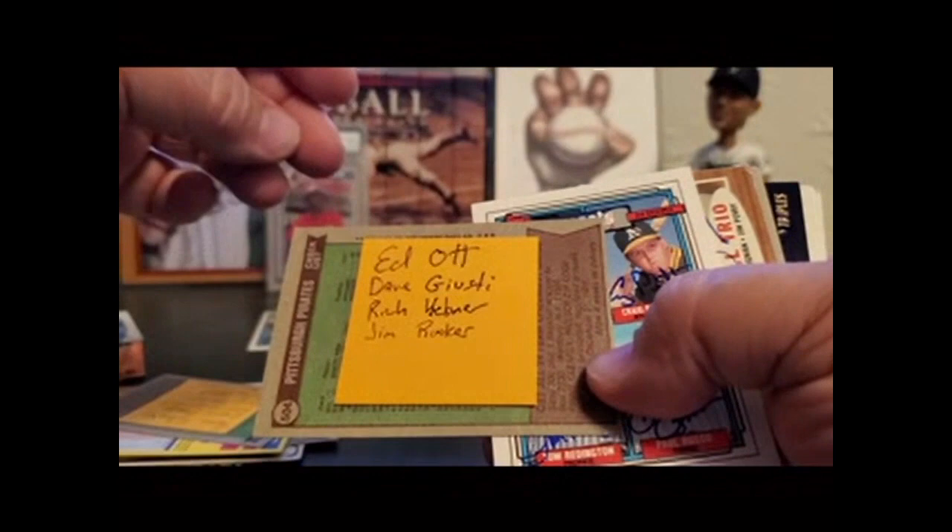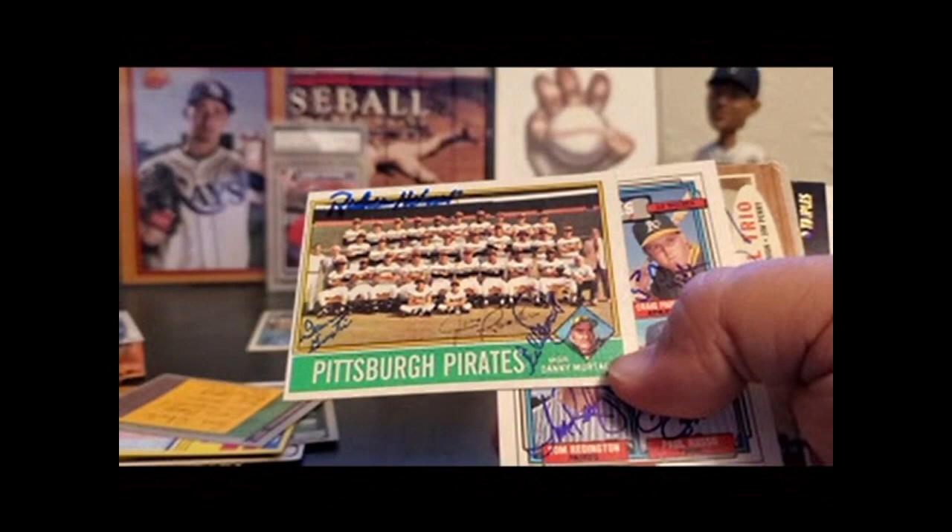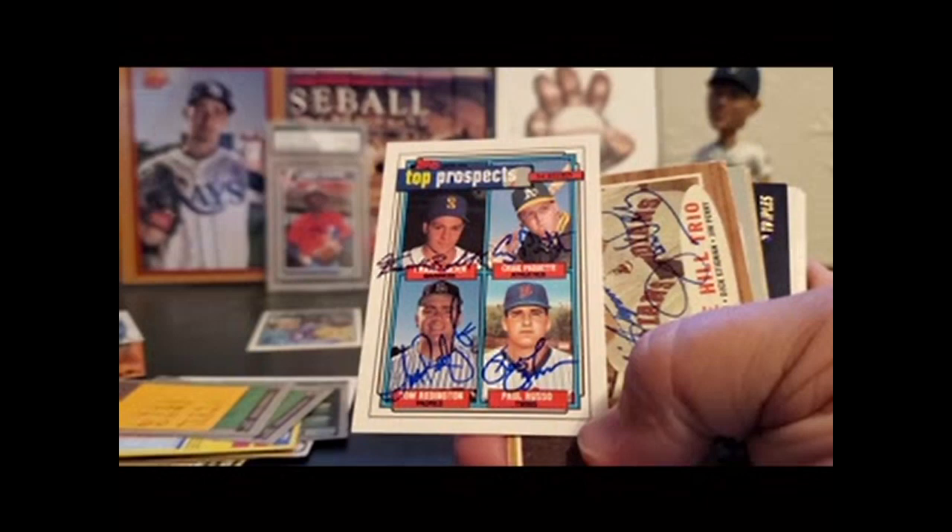Phillies. We're just going to read them off: Ed Ott, Dave Casini, Rich Hebner, Jim Rooker. They're all on there. This is a 92 Topps — it's the only quad I think I have signed.